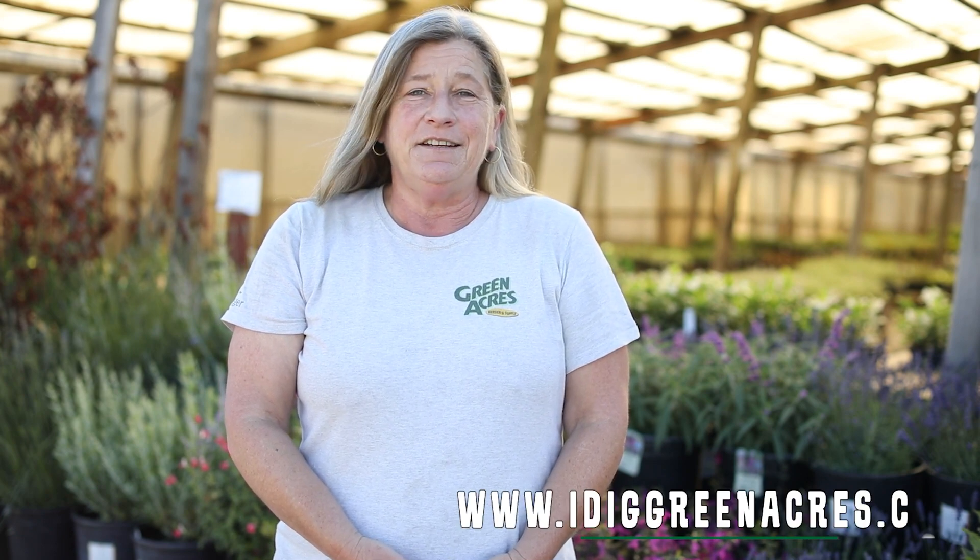Whenever you have a chance, we're always growing our selection — there's more and more showing up every day. Come in and see our experts, find the plants that will work for you. And know that we're always available at idiggreenacres.com.